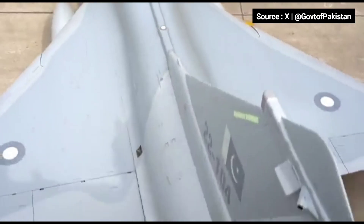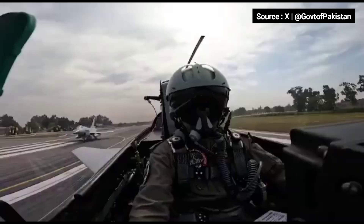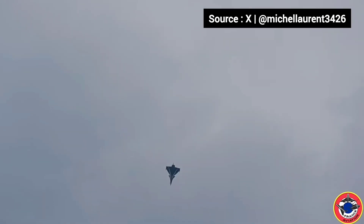In the world of modern air combat, two jets are stealing the spotlight: China's J-10C and France's Rafale. Let's compare these four-and-a-half generation fighters to see how they stack up.